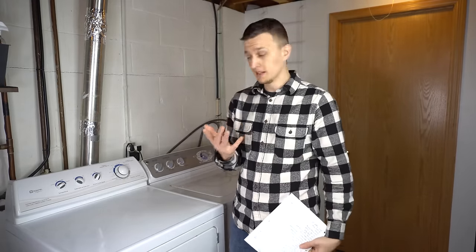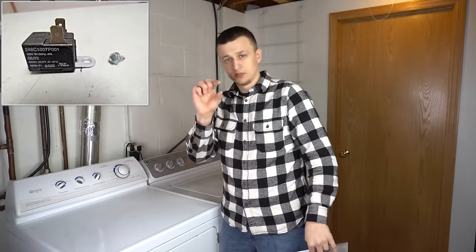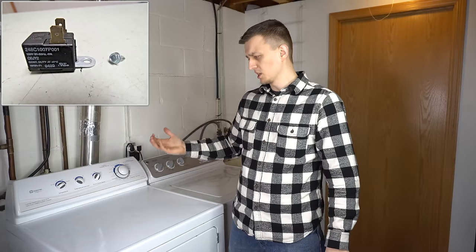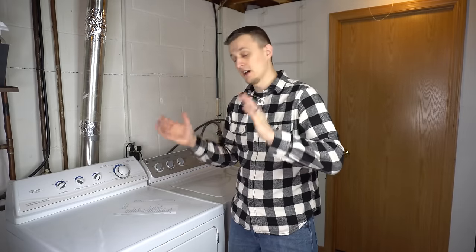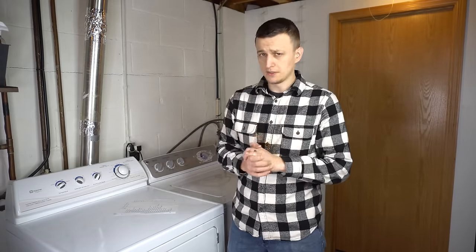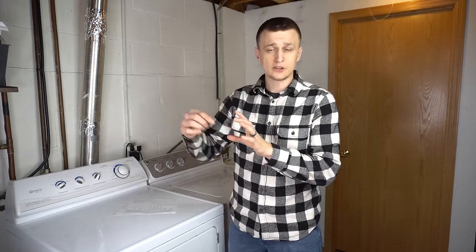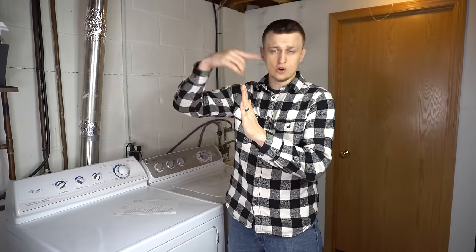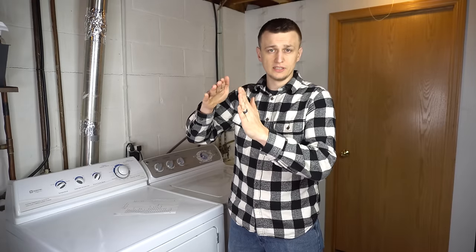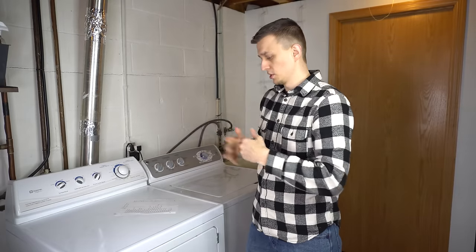I had 1 call where the buzzer went bad — there's a small buzzer device responsible for the end-of-cycle sound. Replaced it and everything was good. Finally, I had 5 calls where the dryer belt simply slipped off the pulley — nothing was actually broken, but the belt came off and stopped everything. I put the belt back on the tensioner pulley, tested it, and the day was saved. My guess is someone put something heavy into the dryer and that caused it.